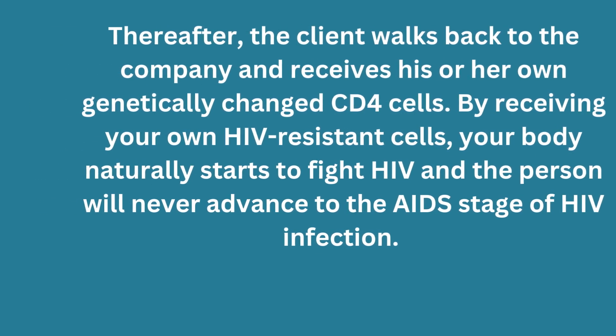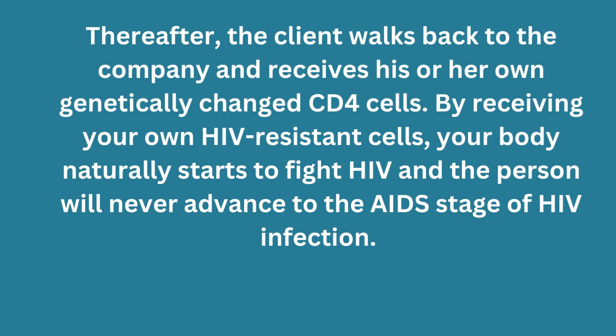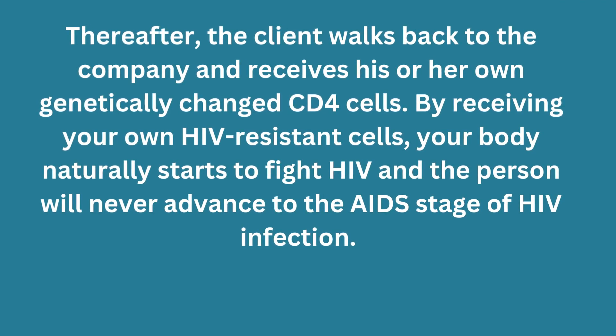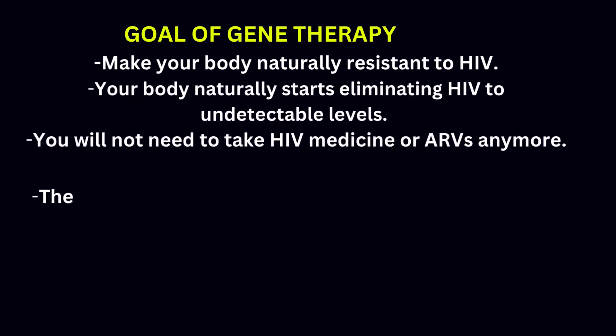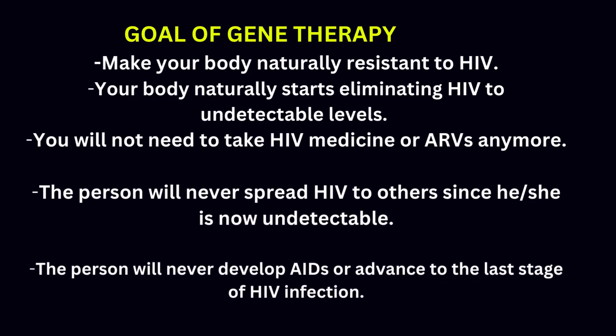By receiving your own HIV-resistant cells, your body naturally starts to fight HIV and the person will never advance to the AIDS stage. The goals of this gene therapy are: make your body naturally resistant to HIV; your body naturally eliminates HIV to undetectable levels; you will not need to take ARVs anymore; the person will never spread HIV to others; and the person will never develop AIDS.